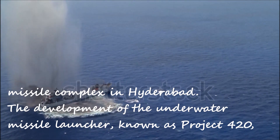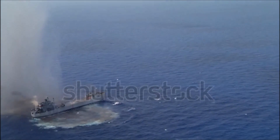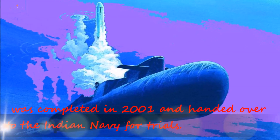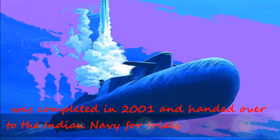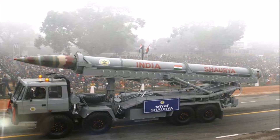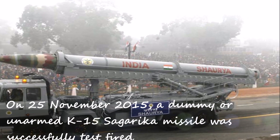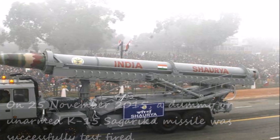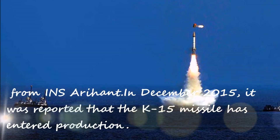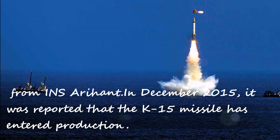The development of the underwater missile launcher, known as Project 420, was completed in 2001 and handed over to the Indian Navy for trials. On November 25, 2015, a dummy or unarmed K-15 Sagarika missile was successfully test-fired from INS Arihant. In December 2015, it was reported that the K-15 missile has entered production.